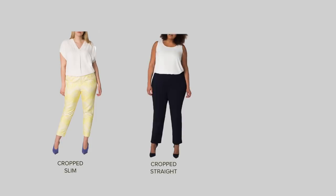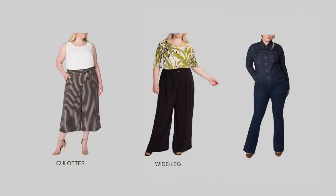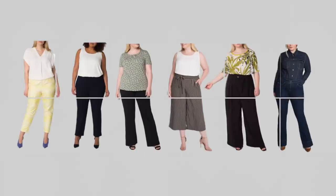The best cuts for your pants are cropped slim fitted, cropped straight, straight and long, culottes, soft palazzo and boot cut for jeans. Your pants should also have a high or medium high waistline.